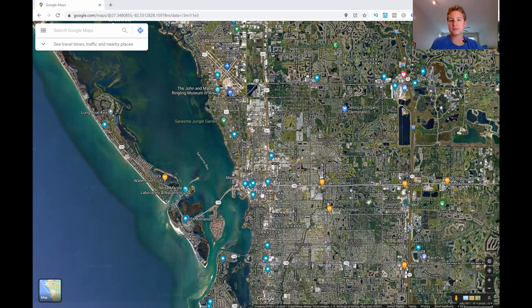What's also nice about downtown Sarasota is how close it is to the international airport. Many people don't know that you can actually fly into Sarasota — you don't have to fly into Tampa or Fort Myers. You can fly right into Sarasota and then drive to your hotel here.